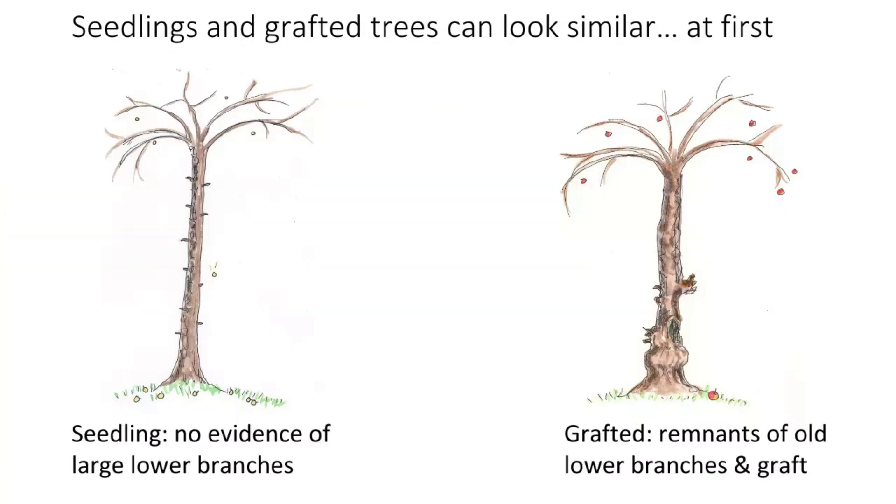Sometimes seedlings and grafted trees can look very similar at first. The one on the left is obviously a seedling — it has no remnants of any large old branches, so there was never a structure to that tree. The one on the right has a graft bulge and remnants of old lower limbs that have long since rotted and fallen off. The tree left unchecked has grown tall and umbrella-shaped — and as people say, the fruit is 25–30 feet up. That's not Murphy's Law — it's that no one pruned it.